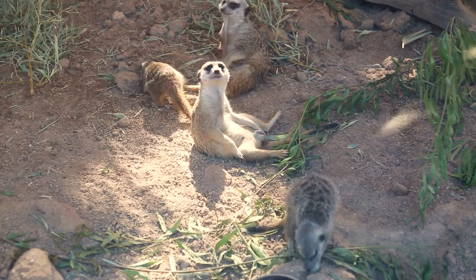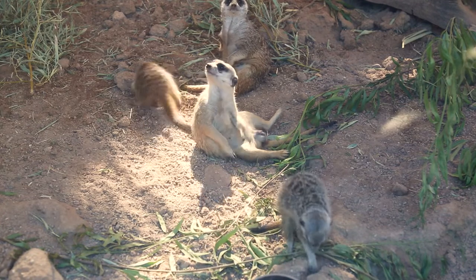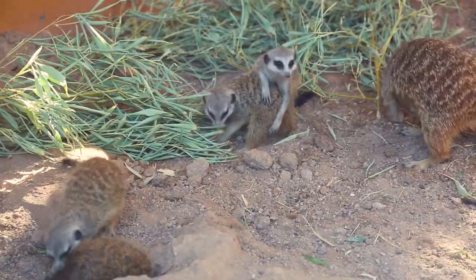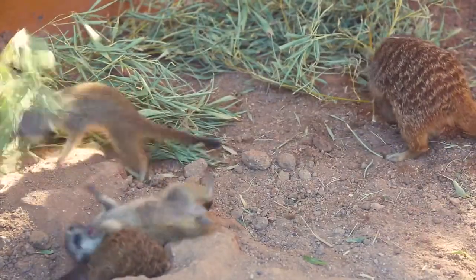One fun fact about meerkats is that even though they look and act similar to prairie dogs and ground squirrels, they're not a rodent — they're actually a carnivore in the mongoose family.